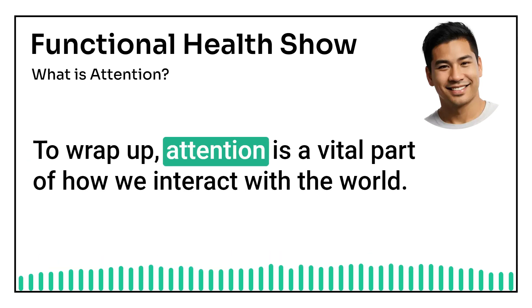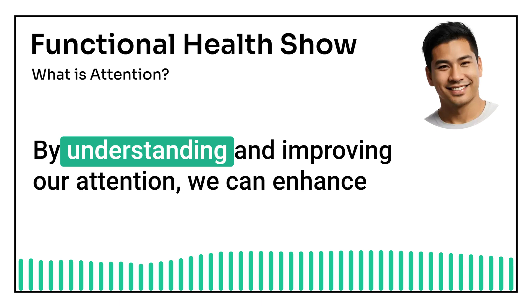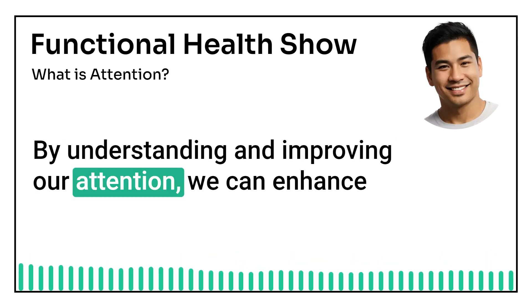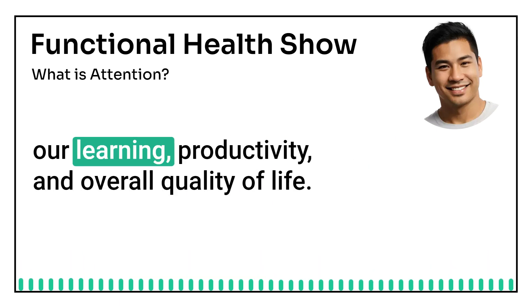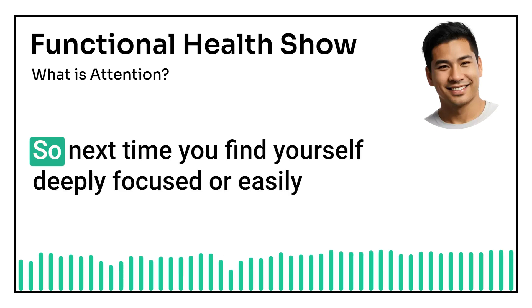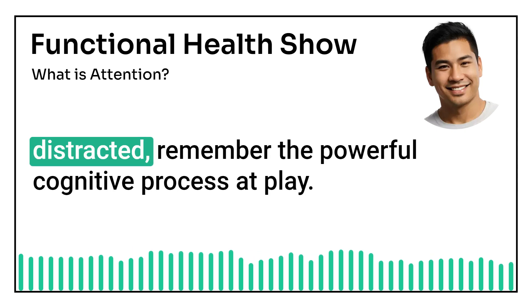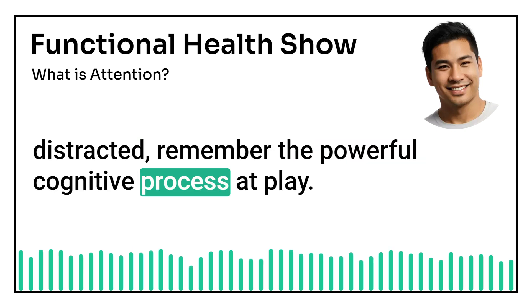To wrap up, attention is a vital part of how we interact with the world. By understanding and improving our attention, we can enhance our learning, productivity, and overall quality of life. So next time you find yourself deeply focused or easily distracted, remember the powerful cognitive process at play.